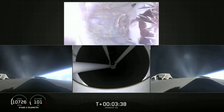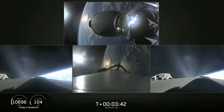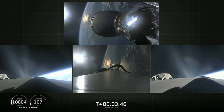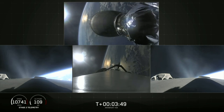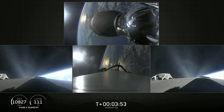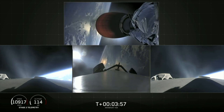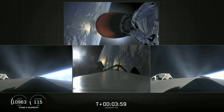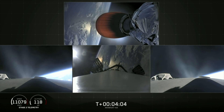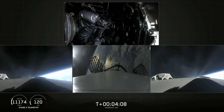Main engine cutoff — center core is shut down. Stage separation confirmed. MVAC-D engine up on power, looks good. Side boosters looking good, still burning on the way back to Cape Canaveral. Grid fins are out on the center core.